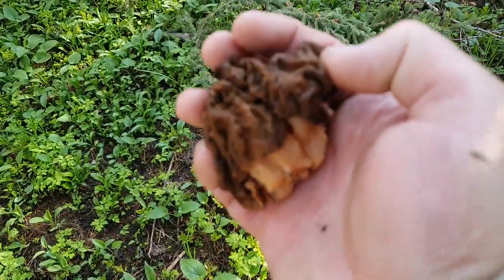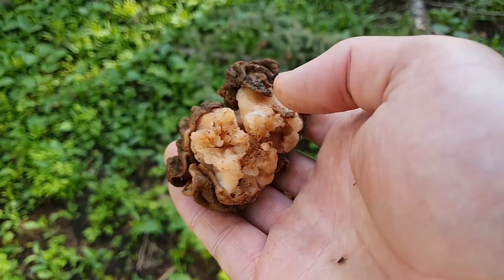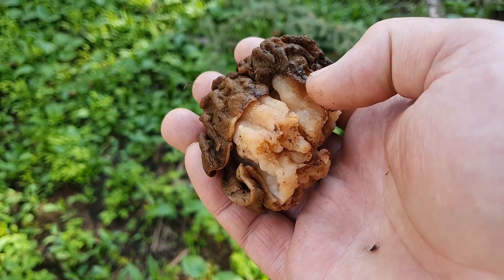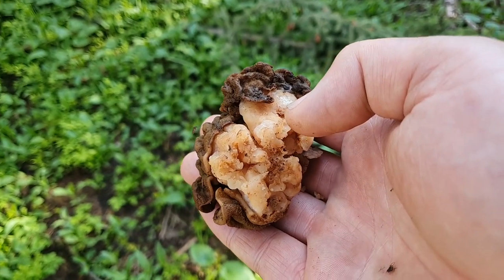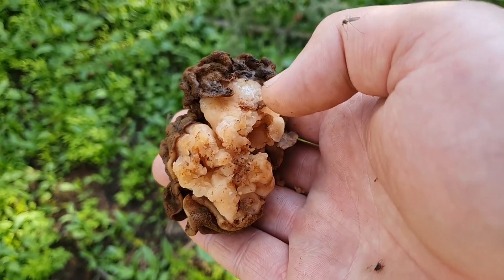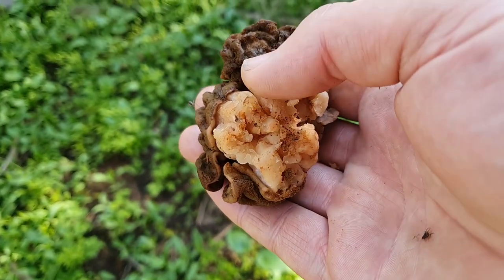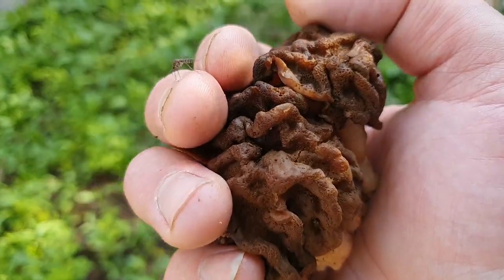I just found another one as well. This one's a lot darker, but that's because of its age. Looking at that stem, you can still tell it's Gyromitra montana and not Gyromitra esculenta. The esculenta has more of a single stem instead of the convoluted stem this one has. The esculenta is also hollow inside, whereas this one you can see it's all wrapped together — so that is definitely a Gyromitra montana.